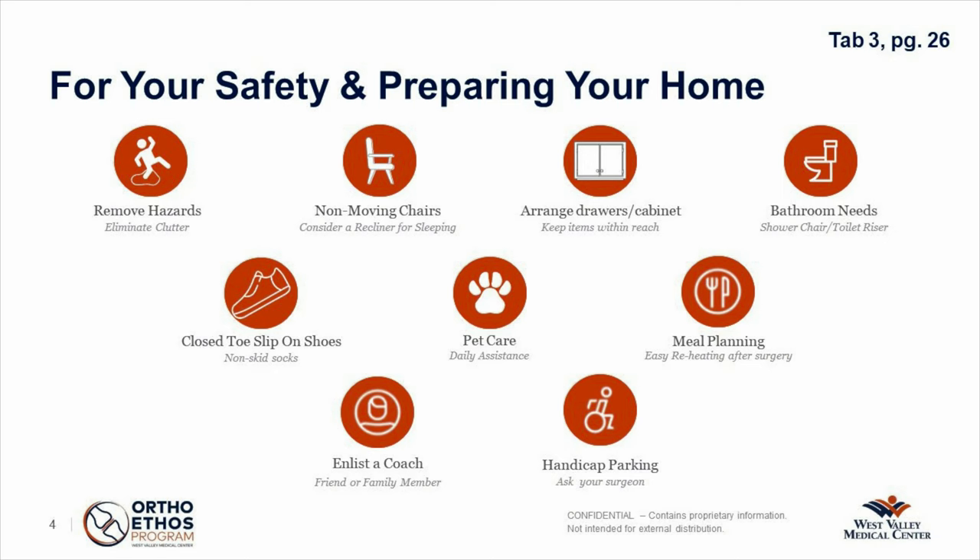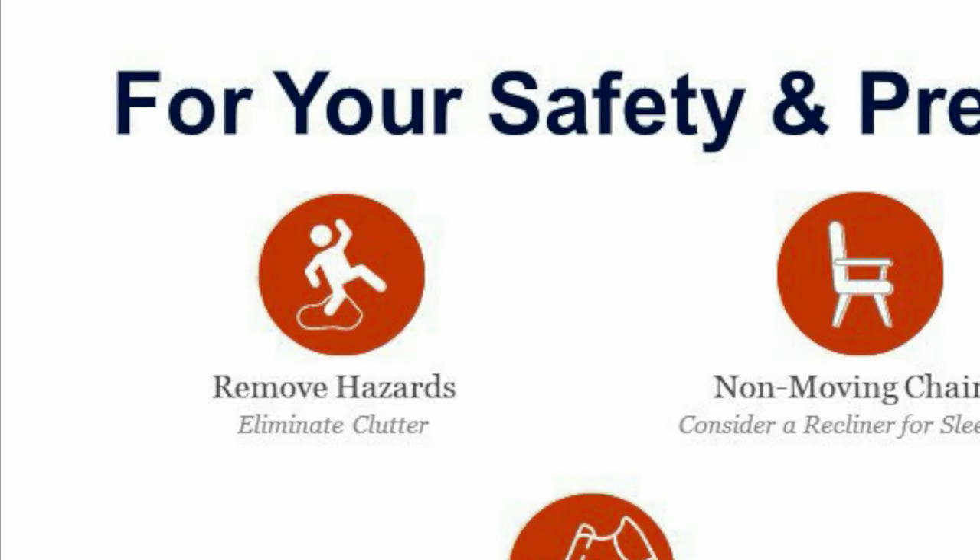A couple of things you want to think about are things you can do before you come into surgery to prepare your home to be safe. One of the main things is removing tripping hazards. If you can, roll up those throw rugs and put them away for the first couple of weeks. But sometimes the floor underneath is more slippery, so you might need to take duct tape and put it all the way around the rug so that it will stay put.